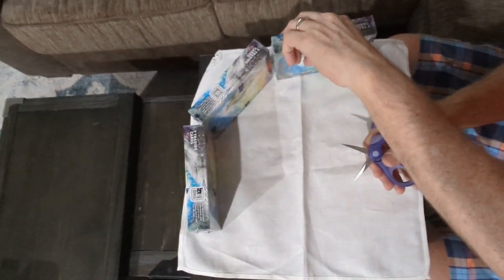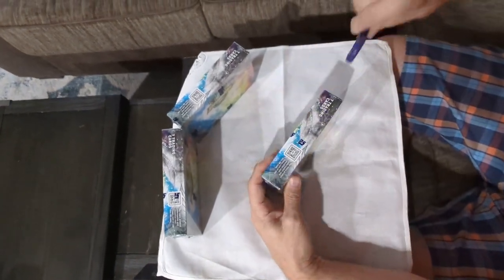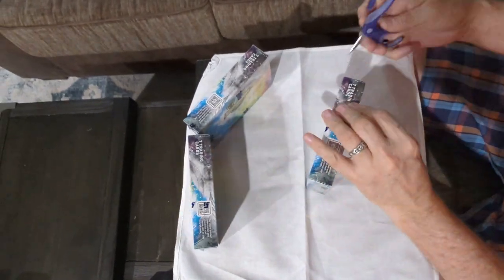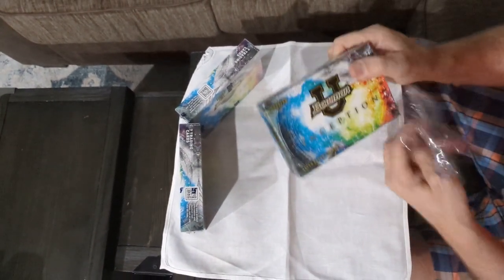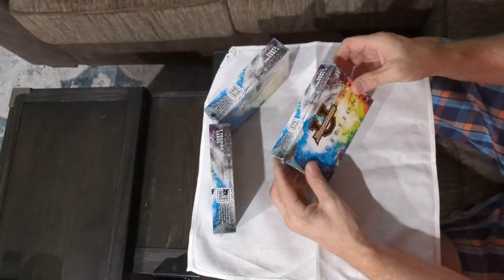We'll go to this box — two autos per box. Hope everyone's been doing well. Thanks for tuning in to Box Seat Collectibles. Doing personal breaks for the shop.